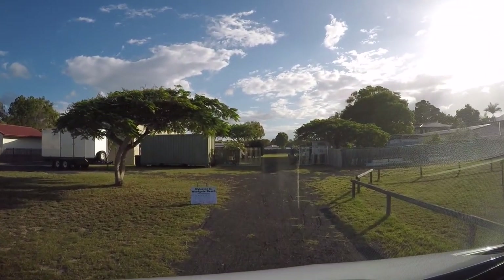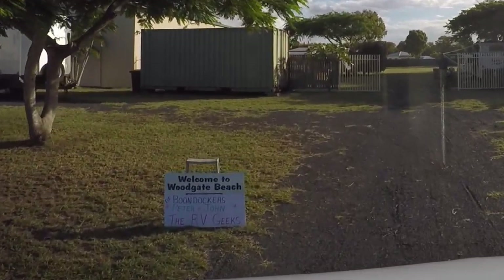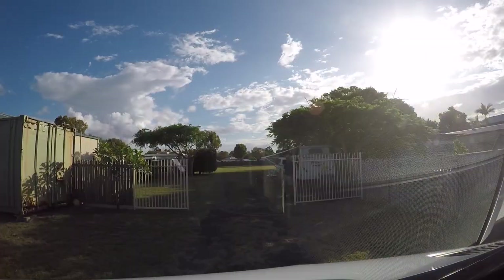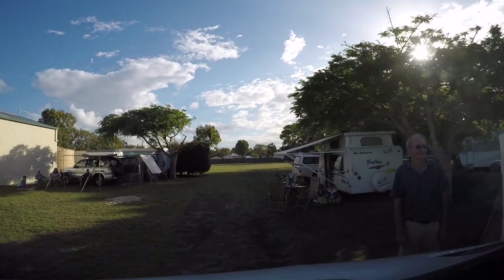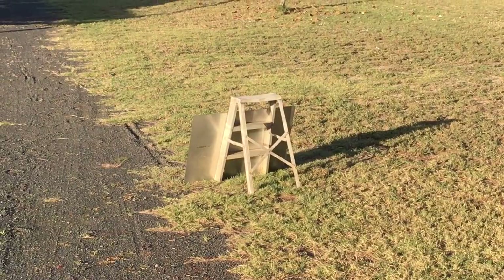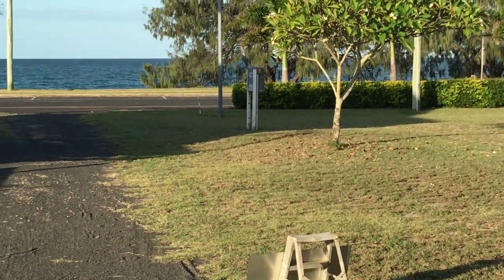When we arrived, the warm welcome we've been feeling throughout Australia was magnified tenfold. This is a close-up of the sign that greeted us. Doug welcomed us as we pulled in, letting us know that family and friends would be camping here with us to celebrate the upcoming holiday weekend. This is the back of the welcome sign that greeted us, and this is how far we are from the ocean.